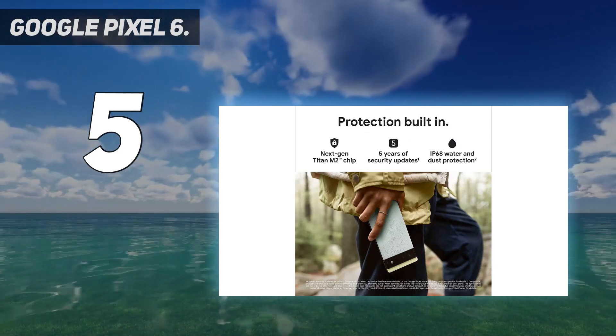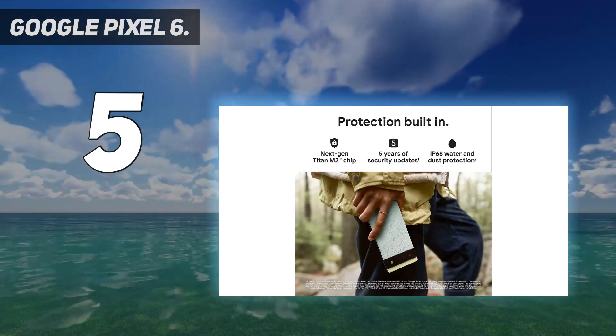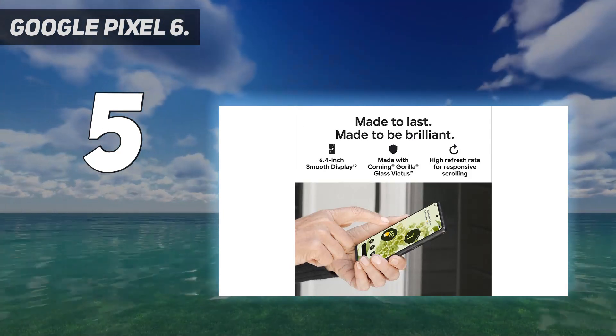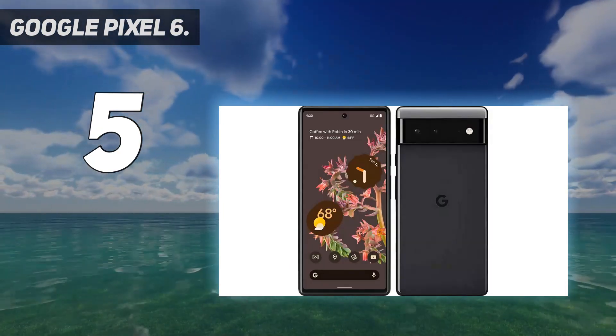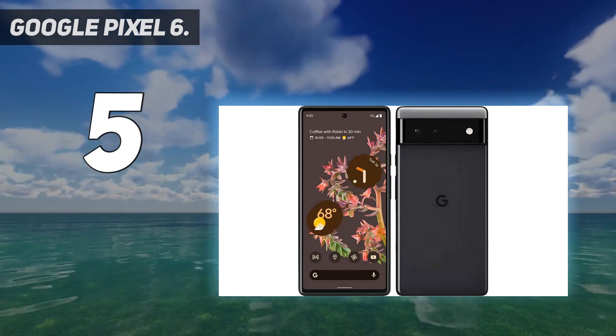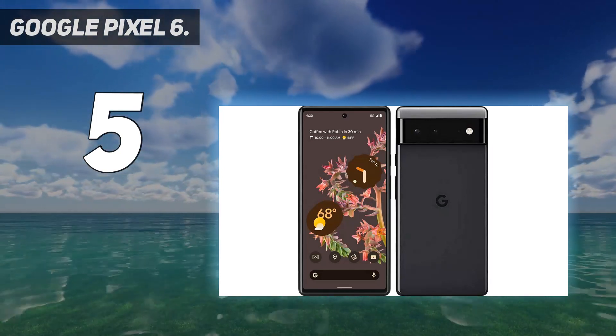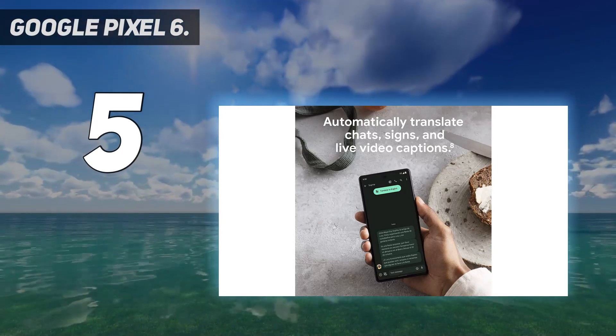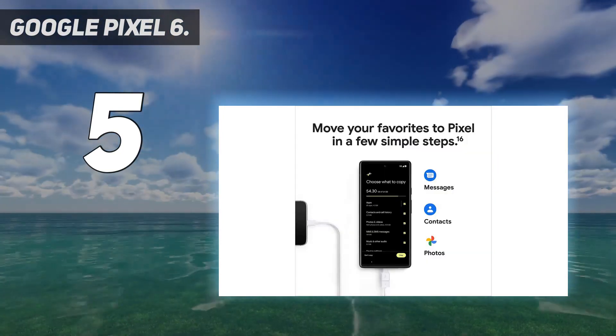You'll get stunning landscape shots, portraits, and selfies. Pixel's 50MP rear camera captures 150% more light for photos with richer colors and more detail. Professional tools like Magic Eraser, Motion Mode, and Portrait Mode keep your photos sharp, accurate, and focused.